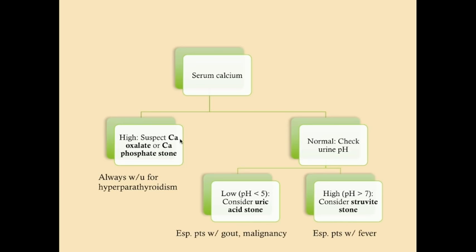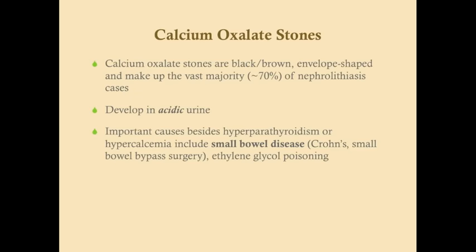To guess the stone type, always get a serum calcium. If it's high, suspect a calcium stone — calcium oxalate in acidic urine, calcium phosphate in alkalotic urine — and work up for hyperparathyroidism. If serum calcium is normal, check the urine pH: if it's low (acidic), consider a uric acid stone, often associated with gout and malignancy; if it's high (alkalotic), consider a struvite stone, typically indicating an underlying infection.